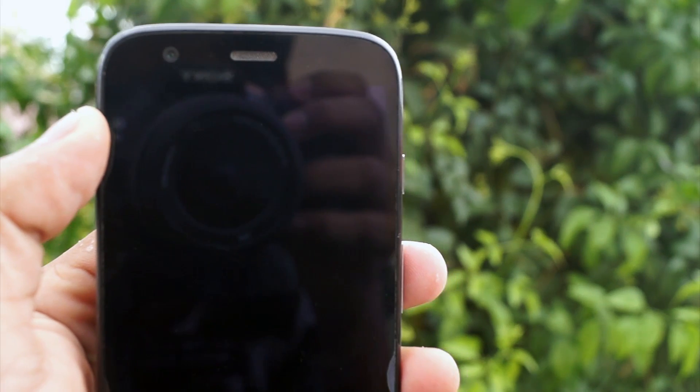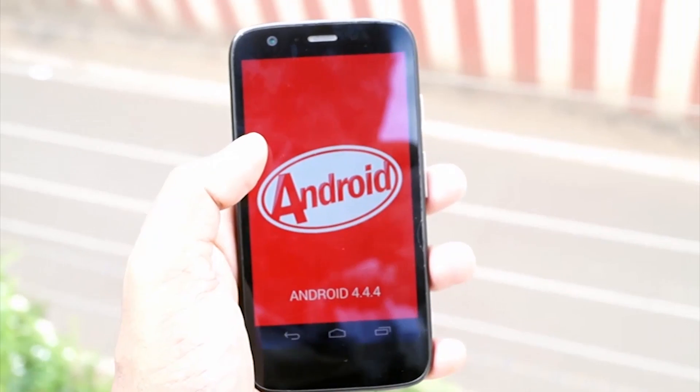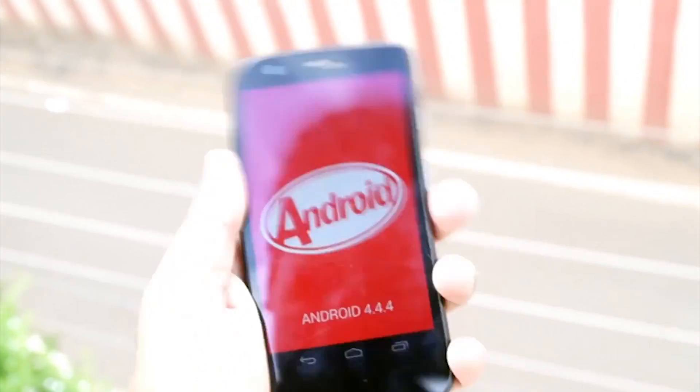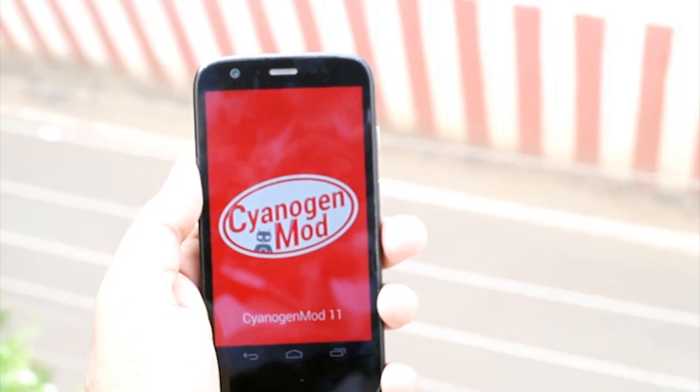So getting back to roll, you probably would have found out that this is the Moto G. Yep, this is the Moto G but I have something special on it. This ain't stock Android — this is CyanogenMod 11. Yep, this is real.